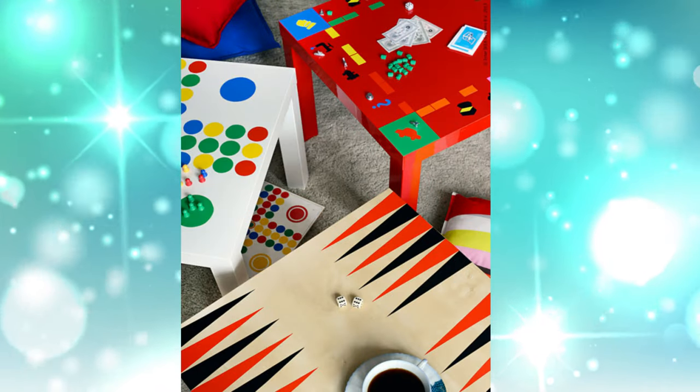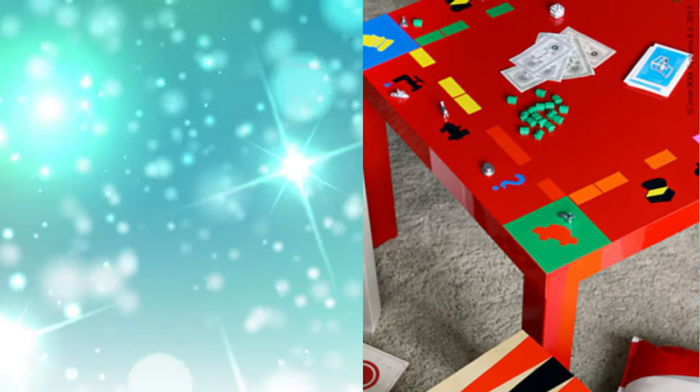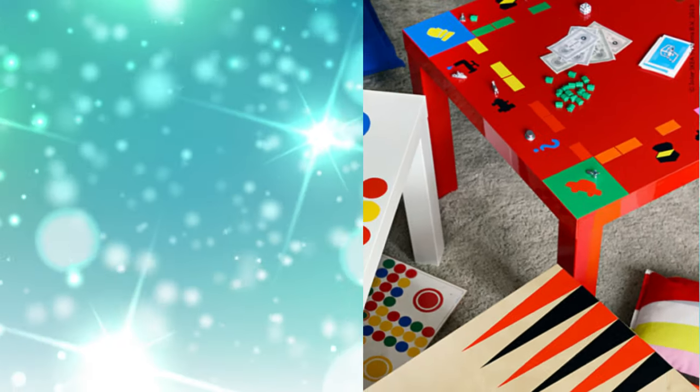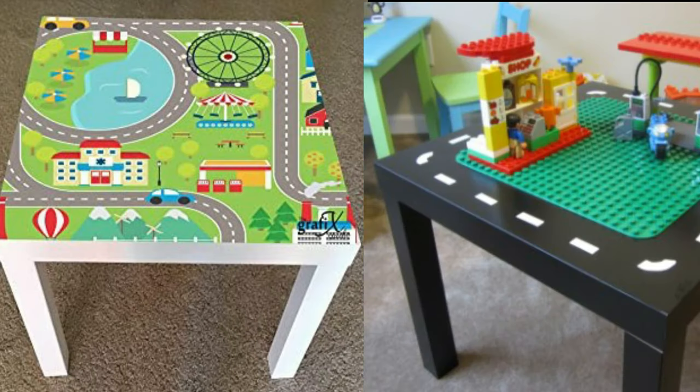8. Giant Board Games. Want to bring back family fun night? With a crafty eye, a few stencils, and tons of colorful paint, the blank table morphs into your favorite classic board games, from backgammon to Monopoly.